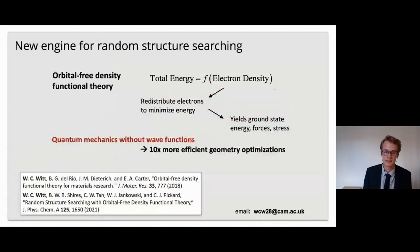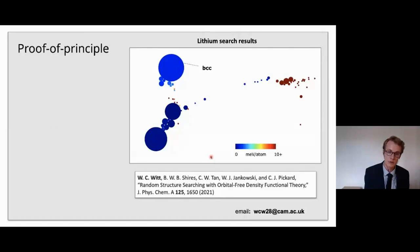The method I've tried recently is called orbital-free density functional theory. There's a lot I could say here, but the main thing is that it's a quantum mechanical method that sidesteps the need to use wave functions at all, and in doing so makes for very efficient calculations — up to 10 times or more efficient geometry optimization. We've done a lot of the theoretical work to make random structure searching and this new quantum mechanical method work together, and have come up with some proof-of-principle results.